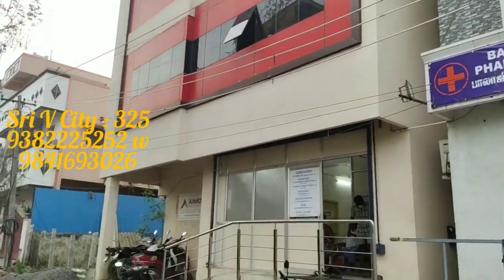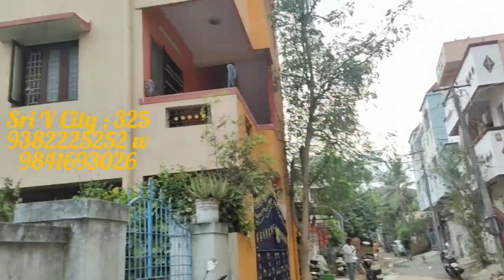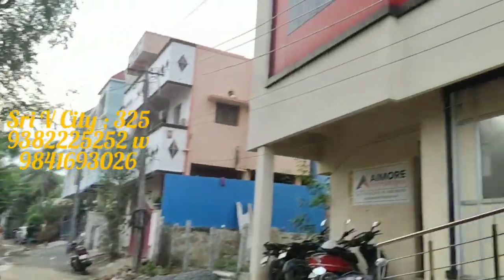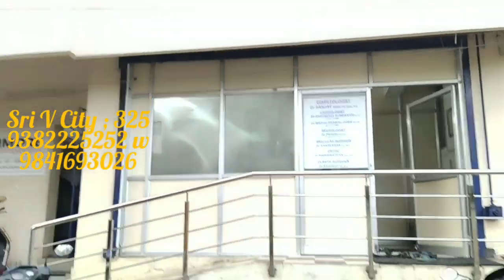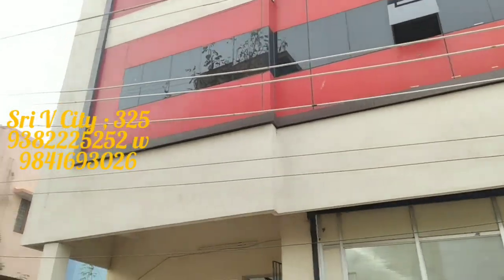Ground to first and second floor. If you look at this property, it's 30 by 40 size — 30 feet by 40 feet. It's a CMD land.